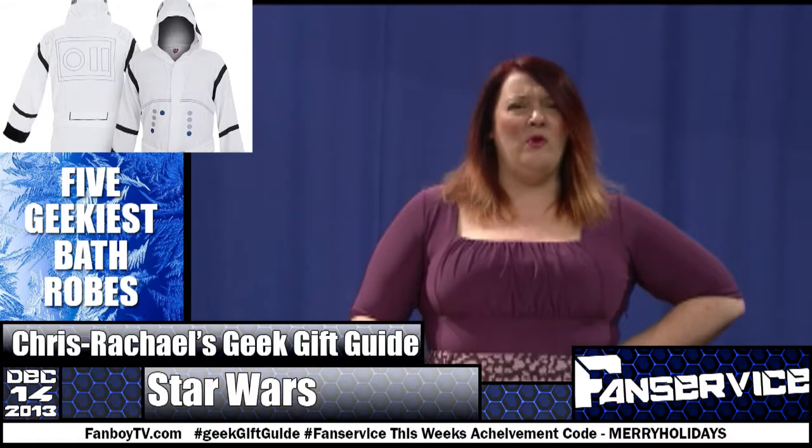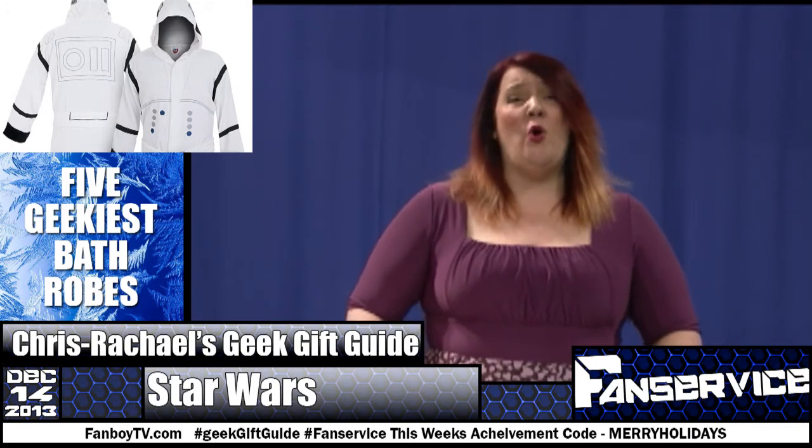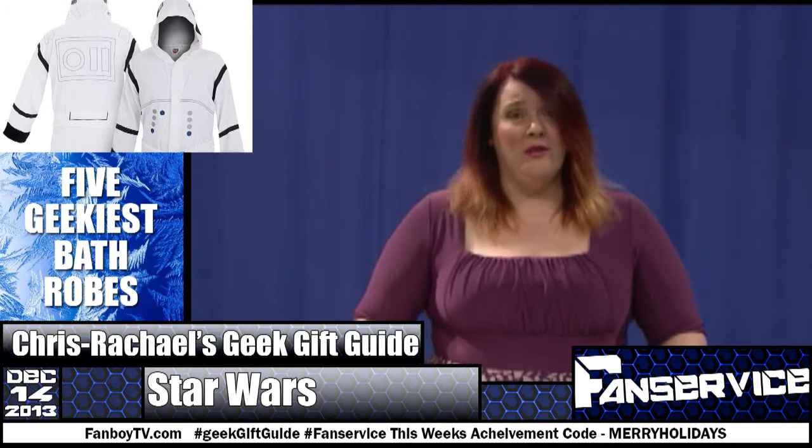Number three: a Stormtrooper bathrobe. Full Stormtrooper armor is both expensive and notoriously uncomfortable. These cuddly robes let you enjoy the look without any of that nasty hassle.